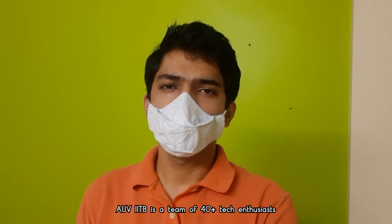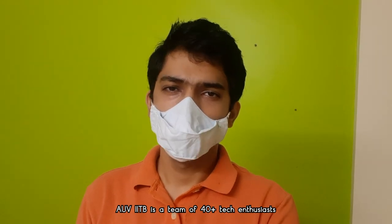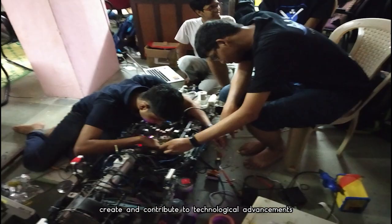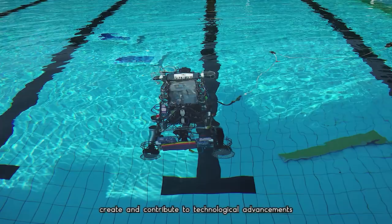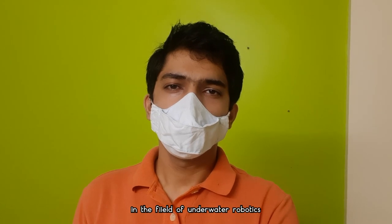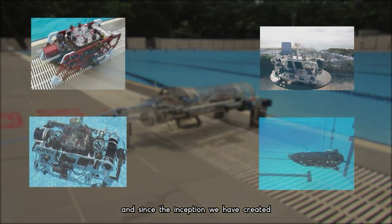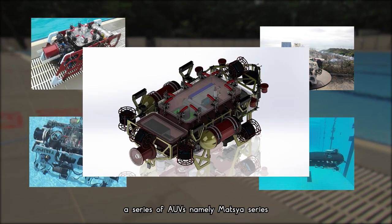AUV-IITB is a team of 40 passionate enthusiasts studying various disciplines at IIT Bombay. All of us are united by our passion to learn, create, and contribute to technological advancements in the field of underwater robotics. The team's journey started in 2011, and since inception, we have created a series of AUVs named the Matsya Series.